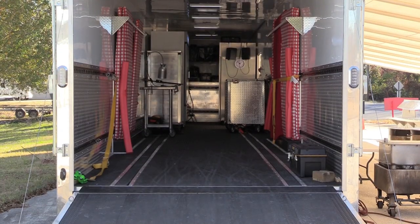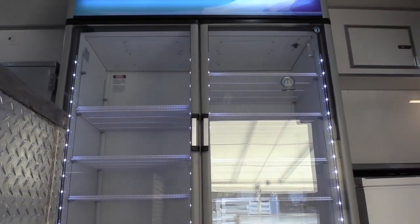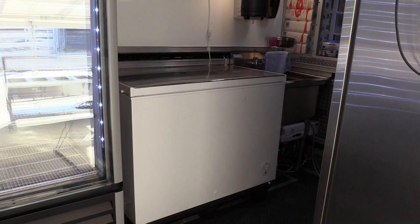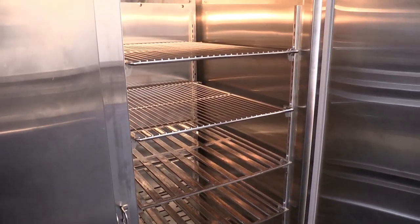The trailer has a stainless steel sink with an on-demand hot water heater. The trailer has a double-door refrigerator and a chest freezer. It has a large warming cabinet to keep hot food temperatures safe.